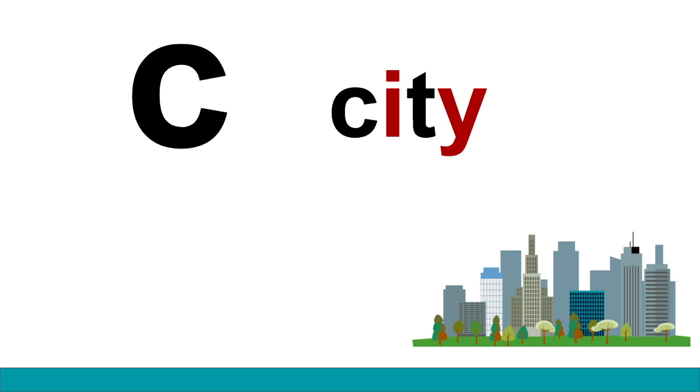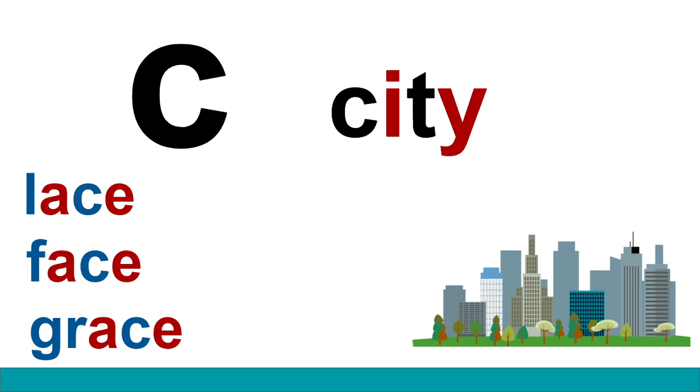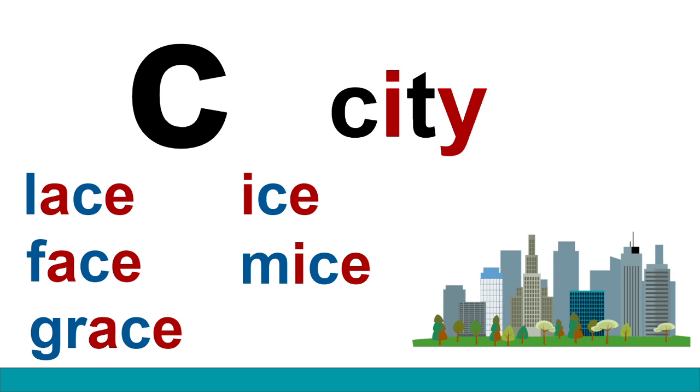Well let's look at some words that use this sound. Lace. Mice. Price.